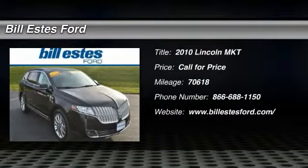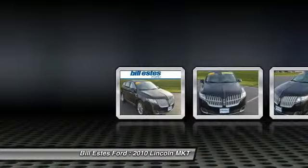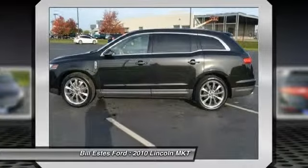The 2010 Lincoln MKT. The Lincoln MKT is engineered for extraordinary moments. The MKT offers best-in-class horsepower and V8 power with V6 fuel economy.